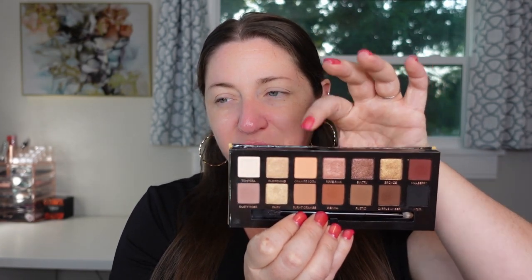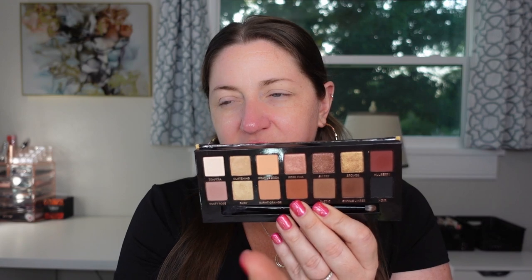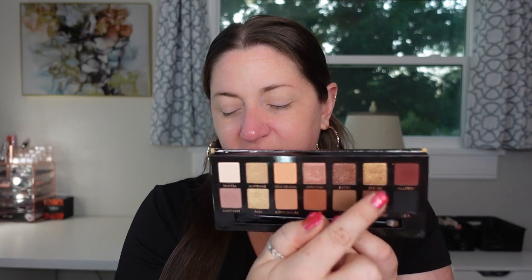From the ABH palette, I'm going to start with an all-over shade, drag one in the crease, put a more burgundy shade in the outer corner, and use two shimmers — one in the middle of the lid and one in the inner corner of the crease. I'll speed through the application so you can see if there was any patchiness and how they went on. I will be using the exact same brushes. I've already primed my eyes and set them, so we'll see if there's any difference in the way they apply. Let's do the one from ABH on the right side first.